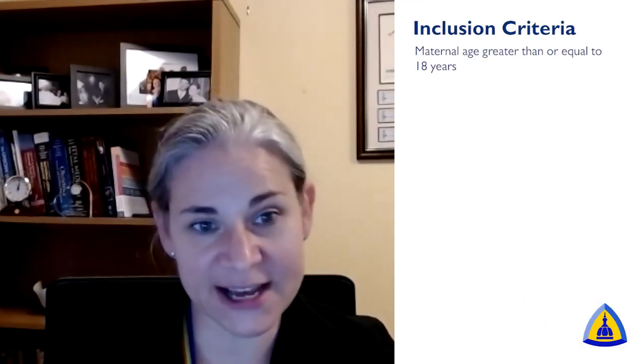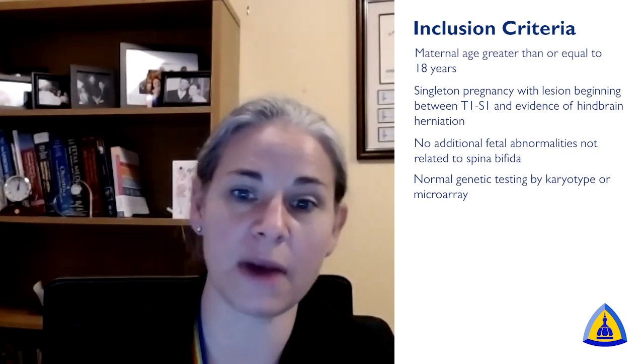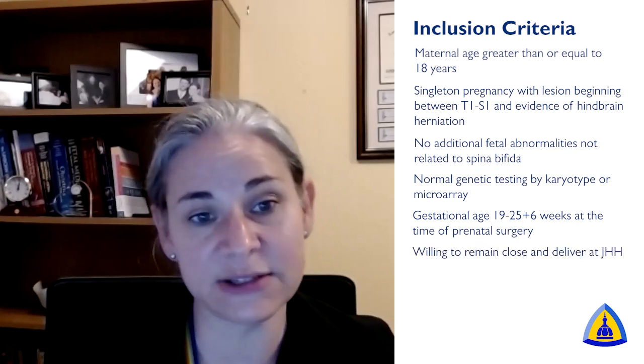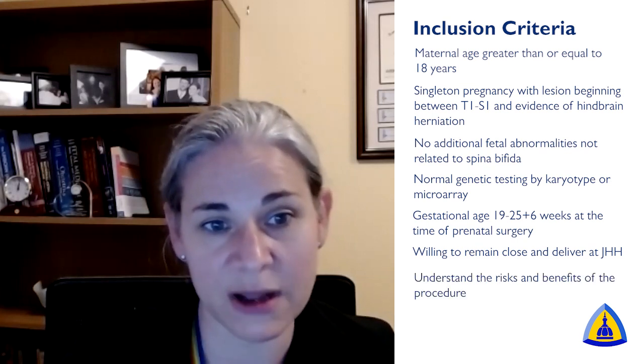The inclusion criteria for fetoscopic spina bifida closure are that the mother is at least 18 years of age, it must be a singleton pregnancy, there must be no other findings on the fetus unrelated to spina bifida, genetic testing must be normal either by karyotype or microarray, the gestational age window is ideally between 23 and 25 weeks and six days, and patients must be willing to remain close to the hospital and deliver at Johns Hopkins due to regulatory requirements. They must also be able to understand the risks and benefits of the procedure.